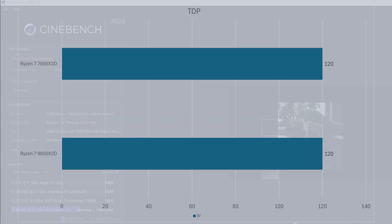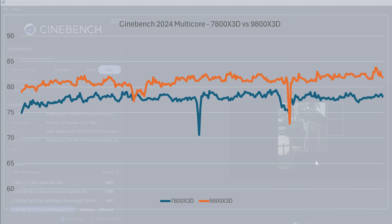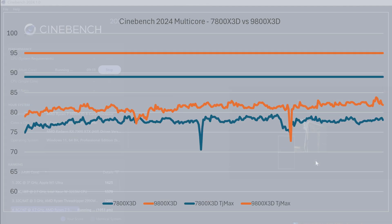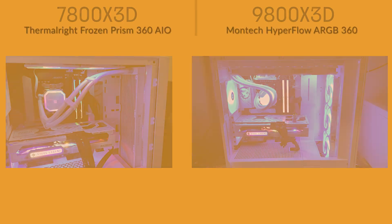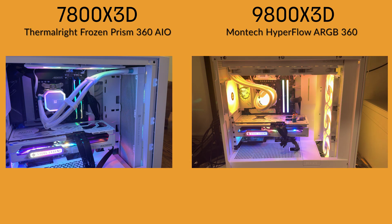Although both CPUs have the same TDP, the 9800X3D runs a bit warmer. Under an all-core Cinebench load, the 7800X3D hits a maximum of 79.4 degrees, whereas the 9800X3D hits 83.8. While both values are below the TJ Max value, it shows you need to pick a decent cooler for your X3D processor. This isn't an apples-to-apples comparison though, since they have different AIOs installed.